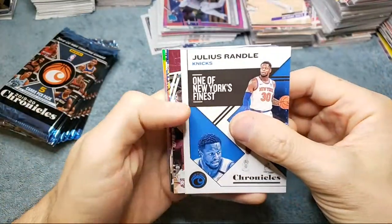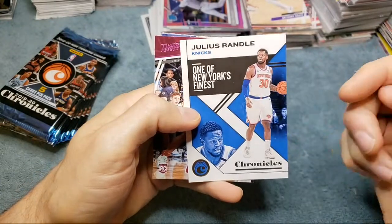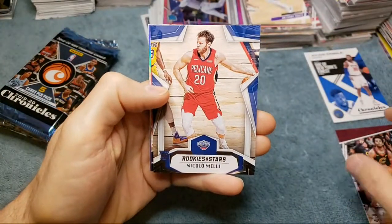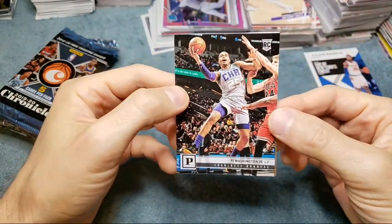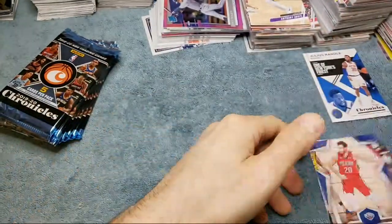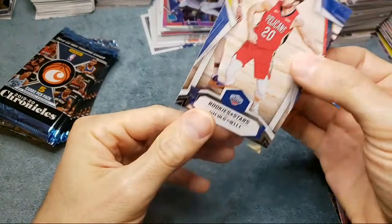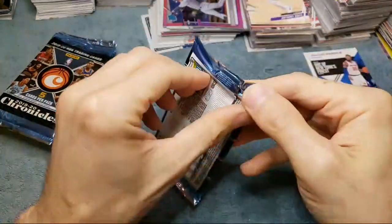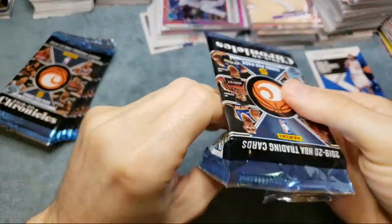We got a pink Darius Garland right off the bat — these are the cards I don't really care for, the Chronicles just base cards — but a really nice Prestige there. We got a Nickeil Alexander-Walker rookies and stars, those are exclusive to these boxes. We got a PJ Washington Panini and a Jackson Hayes Marquee. Not a great pack, but anytime you get one of those rookies and stars it's pretty nice — this one's numbered 679. I haven't pulled the John Morant design yet.